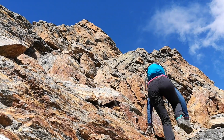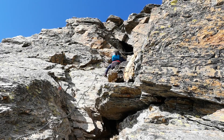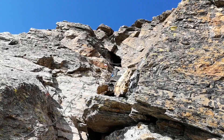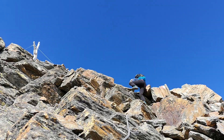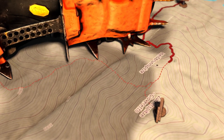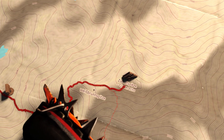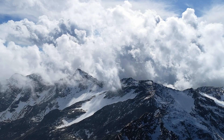The terrain gets even steeper and the air gets thinner, but the summit is coming close. Some exposed parts are secured with chains — use them if you are uncertain or tired. I always like this moment of curious excitement before the whole alpine panorama unfolds around you.